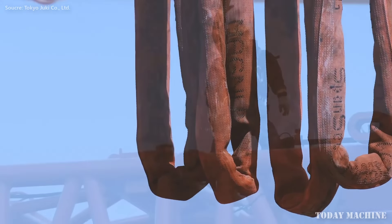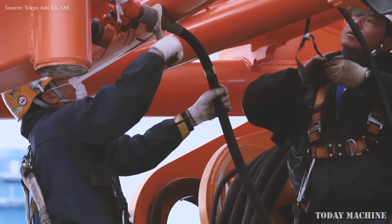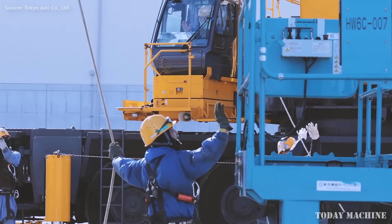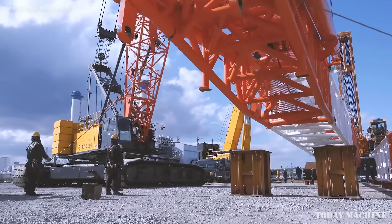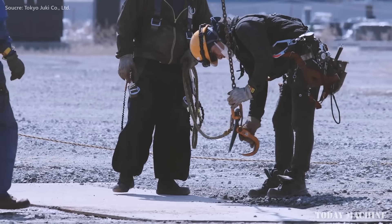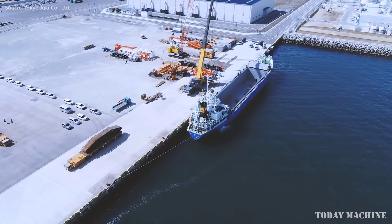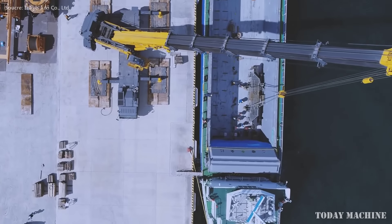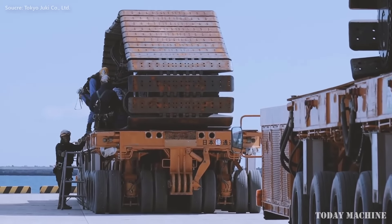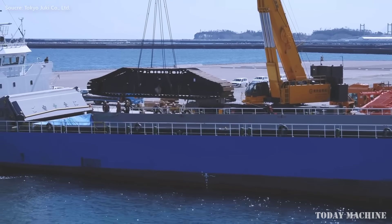All-terrain cranes in Japan serve as a versatile solution for both urban and rural construction sites. Designed to operate on various surfaces including paved roads and uneven, unpaved ground, these cranes can easily traverse the mix of conditions often found in Japanese construction zones. With lifting capacities ranging from 30 to 1,200 tons, they are used extensively in projects requiring both speed and adaptability. Their compact design allows access to hard-to-reach locations, making them popular for building multi-story apartments, offices, and shopping centers in crowded urban districts.